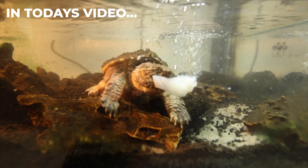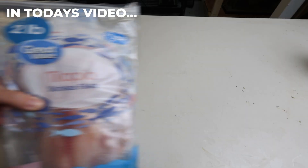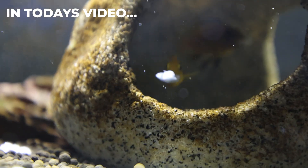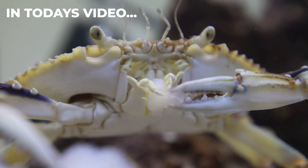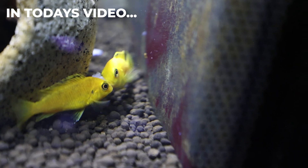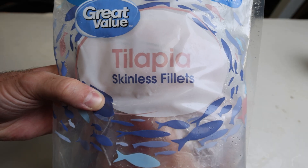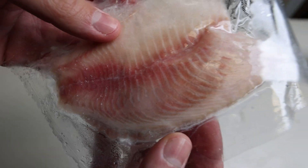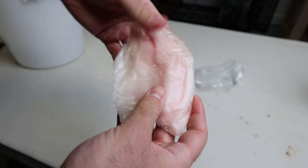In today's video we're going to be feeding all of my predators, and on the menu is tilapia. Each of these animals has its own way of taking down a meal. Watching the different hunting styles side by side really shows just how diverse these predators are, even when they're all going after the same food. Tilapia is a lean protein that will provide our predators with the necessary nutrients and energy to grow — we just have to thaw it out because right now it's as hard as a rock.